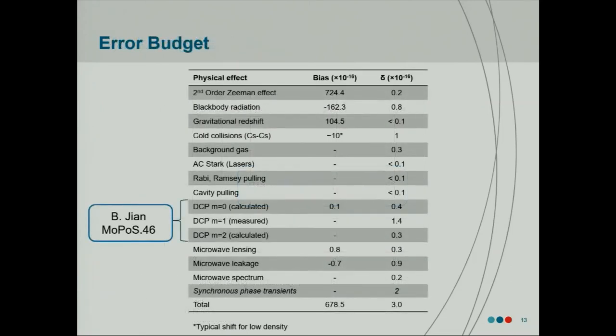One that's typically interesting to talk about is the distributed cavity phase shift — but I won't talk about that because my colleague Bin Jan will be giving a poster about this later on, so I'd encourage you to go talk to him if you're interested. These are the numbers we've evaluated it to at the moment, but we think we can drive this down using methods similar to what Catherine mentioned earlier. Another of the bigger ones in the error budget is synchronous phase transients — that's something we still need to do to put a firmer upper bound on.